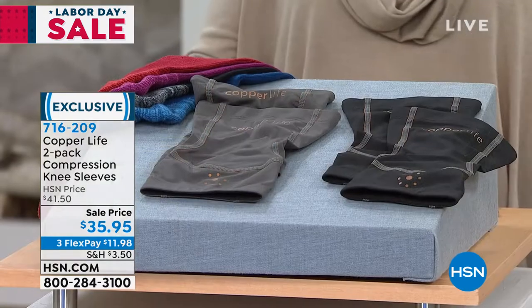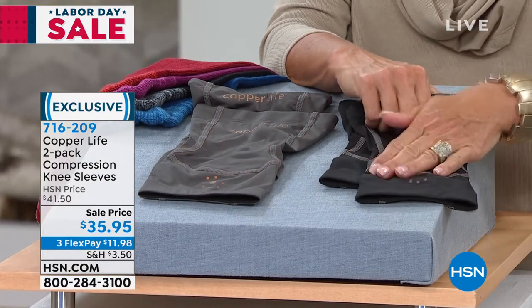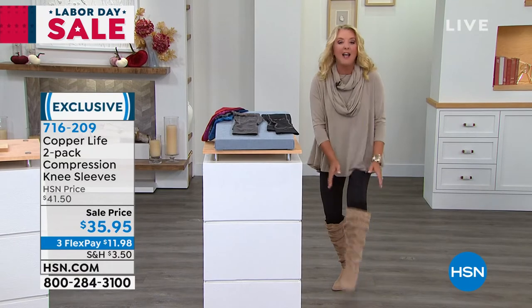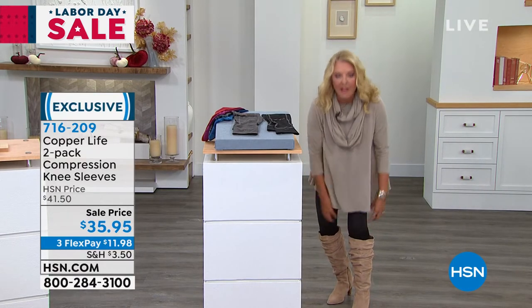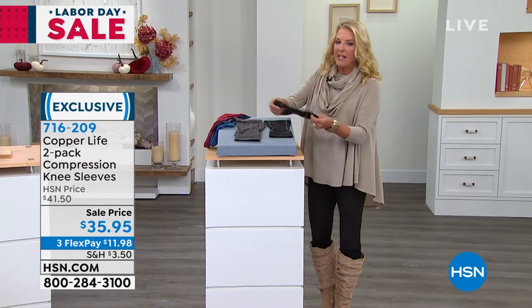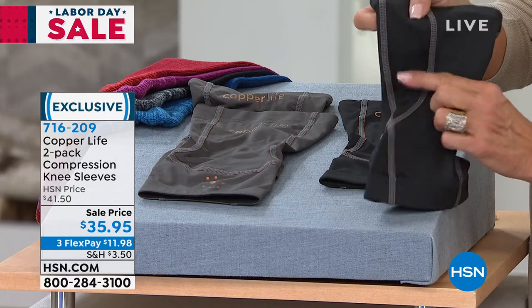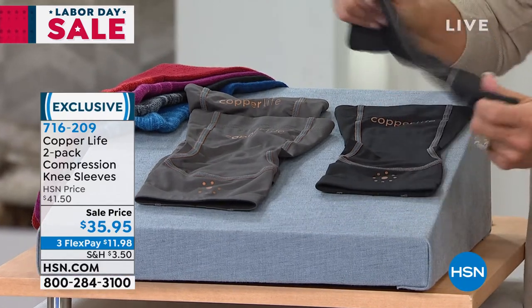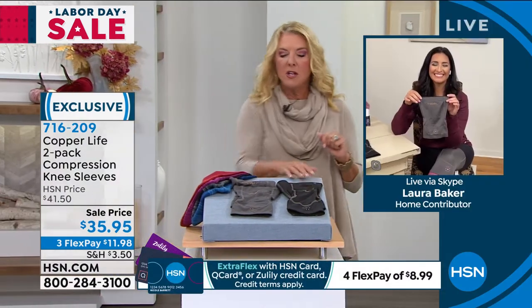Let's do sizing real quick so people understand how to measure their leg. Typically you're going to order by your pant size. But if your thigh is extra thick or extra thin, what you actually do is go five inches above the knee, measure your circumference, and match it up to the chart that's right there, also available on hsn.com. That will give you the exact measurement of your size. Take the middle of the knee, go five inches up, measure that circumference — that's how you have it.